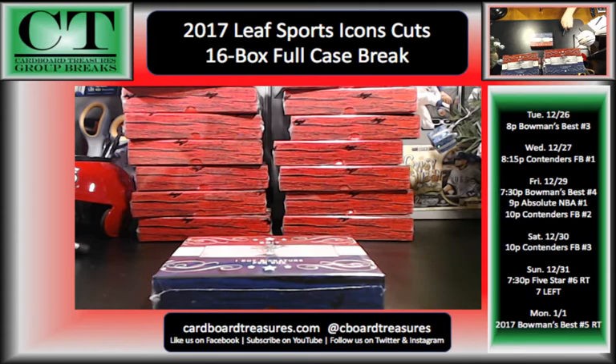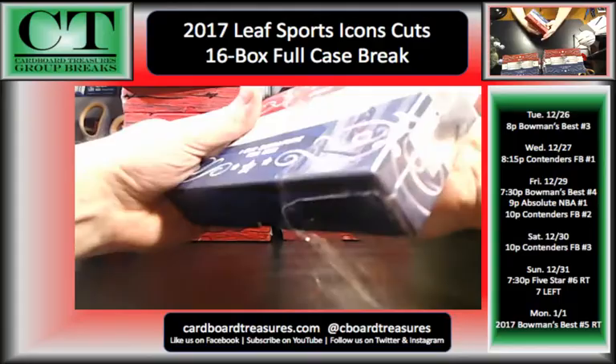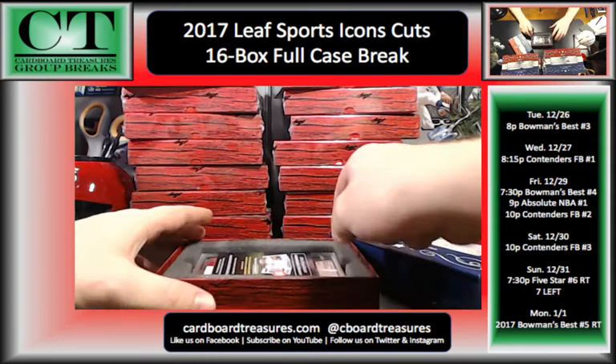So we'll open all the boxes, show all the cards, enter them in on Random.org, and then once that's done we will do the randoms. Good luck. Hopefully we get some monsters out of here. I know Derek said he's opened some stuff — got one he probably wouldn't be crazy about, one he thought was pretty cool, and one that was of a golfer. So this is multi-sport — could be anybody or anything here.